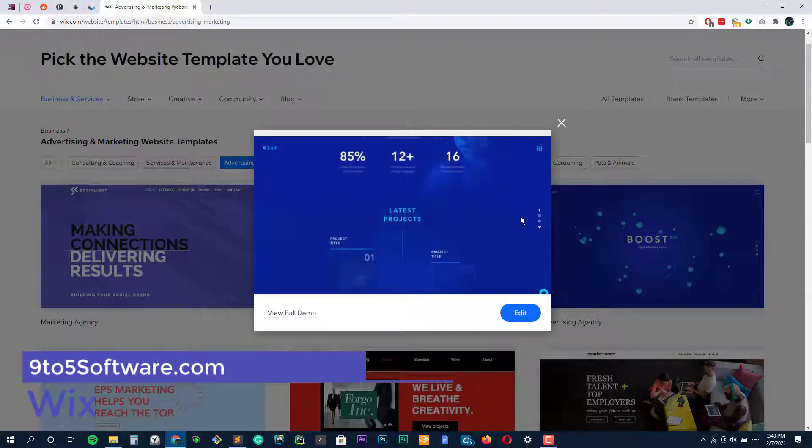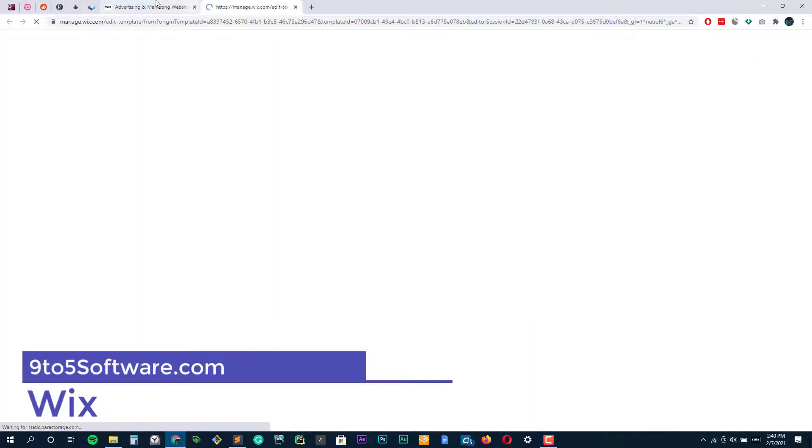Wix. Undoubtedly among the most highly regarded website builders, Wix is a one-stop shop for all your website building requirements — whether you want to create a vibrant portfolio website rich with graphics or a full-fledged web-based selling store. With arguably the simplest drag-and-drop styled website builder and templates that will blow your mind at first sight while easily lending themselves to customization, Wix is an ideal pick for all sorts of website building projects.